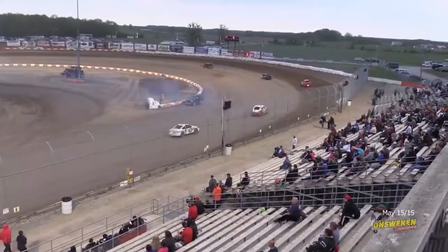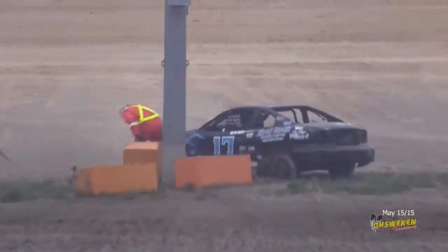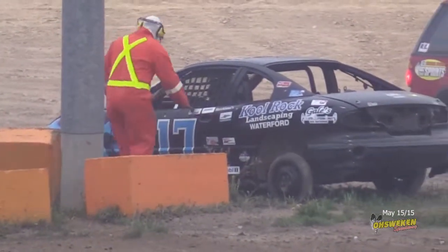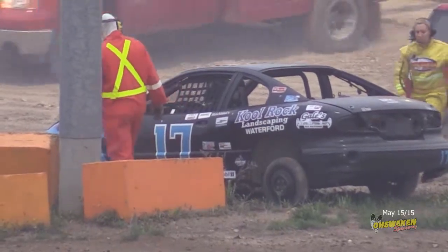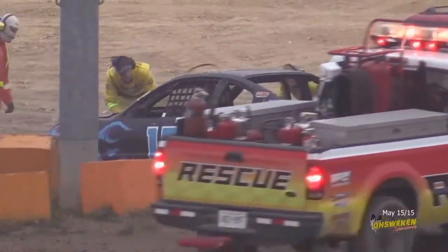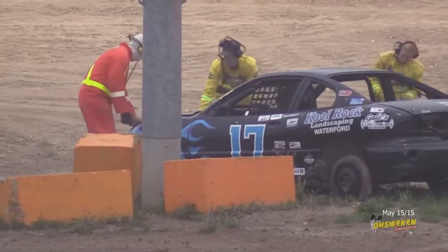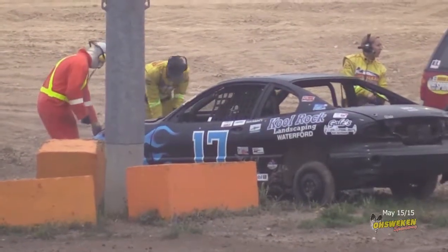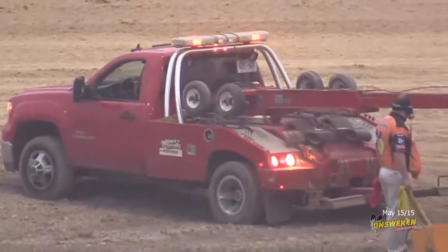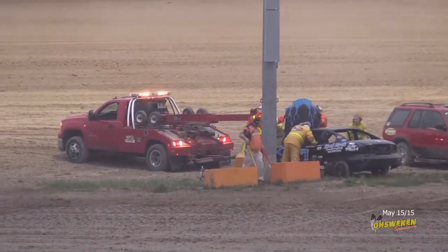Big collision on the blocks in the backstretch. That's Kalia Sims in the 17 car. She got into that block quite hard — the one that protects the light standard out of turn two. Talk about knock your block off — she ran over that thing and moved it down into the ditch. They'll get Steve Stoing down there to hook up that machine as we get ready for the HRW Automotive Mini Stocks, the always exciting division here at the Speedway.